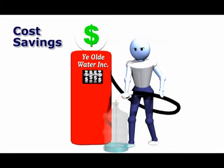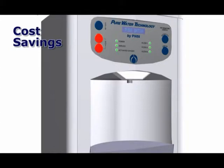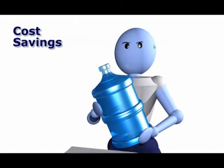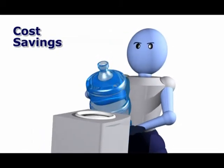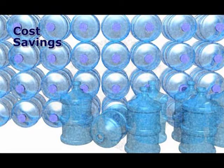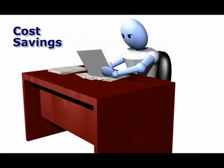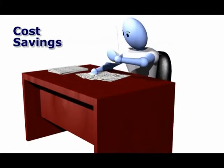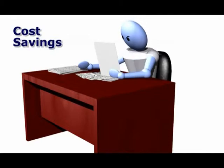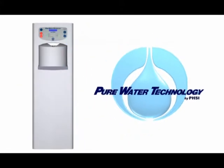Bottled water can cost as much per gallon as gasoline. Your Pure Water System will provide a continuous supply of pure water for as little as pennies a gallon. Your company will never spend another penny in labor costs to change out empty bottles. Now you'll be able to free up valuable space and use it for something more productive. You'll also free up those dollars tied up in bottle deposits. Then finally, the paperwork — think of how much time it takes to count the bottles and match those packing slips to the invoice. It never seems to match up. PHSI can provide you with one simple monthly or quarterly invoice.